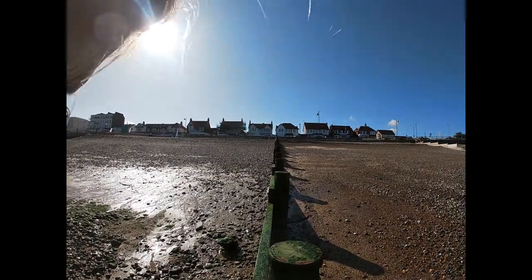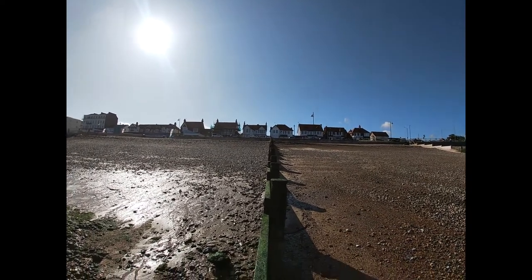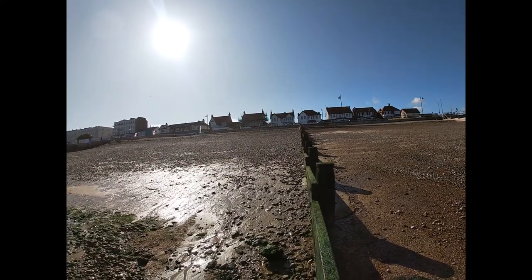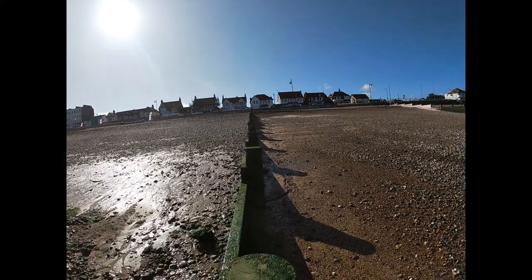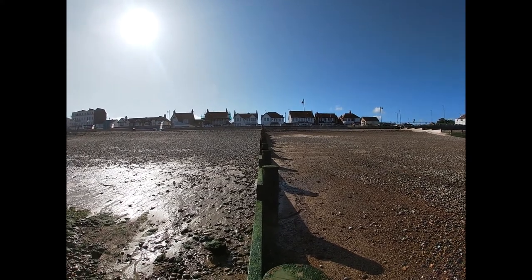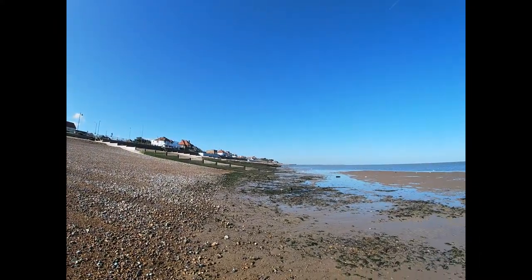Looking either side of this groin, we can see the right-hand side is lower and the left-hand side is higher. This tells us that longshore drift is moving from west to east — there's a build-up of material on the west side of the groin and it's lower on the east side as the material moves westward. So we can also identify the direction of longshore drift here at Herne Bay: it's coming from the east and building up on the west side of the groin.